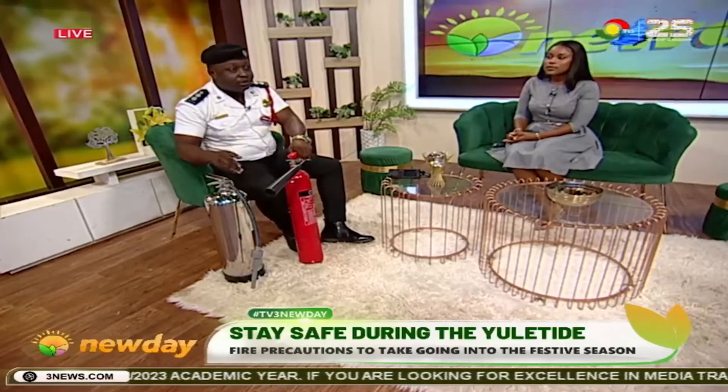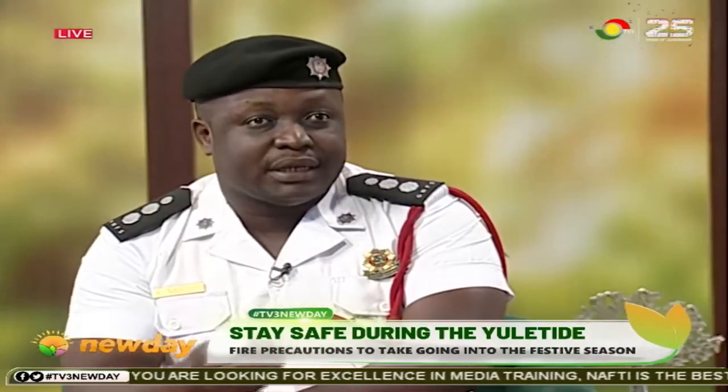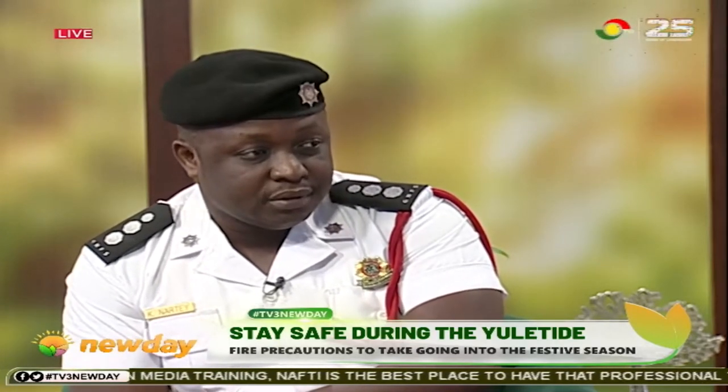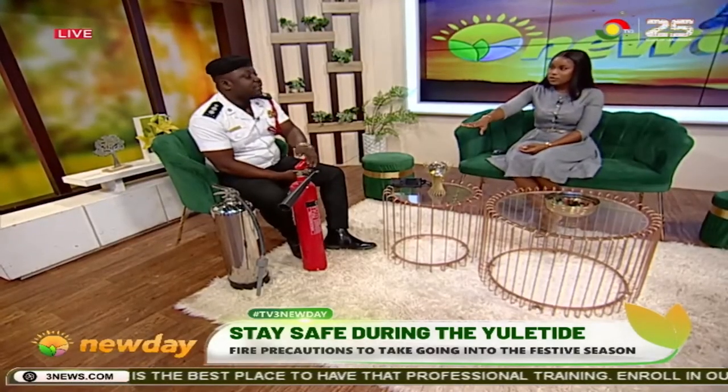But when you use the dry chemical powder in your kitchen, it's poisonous. It can leave residue on your cooking utensils, and if not washed properly, it can be poisonous for you. So advisably, the CO2 extinguisher is what should be used — even in the kitchen.